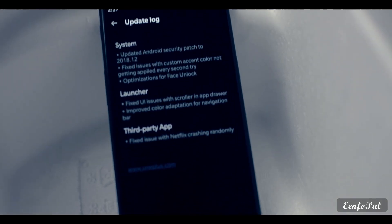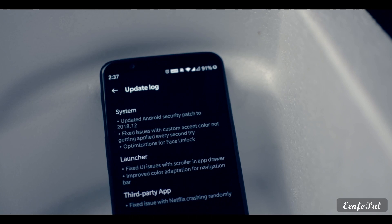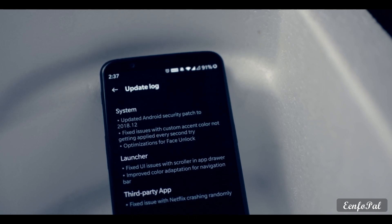Going through the changelog: the Android security patch has been updated to December 2018. Fixed issues with custom accent color not getting applied every second try. Optimization for face unlock. Fixed UI issues with the scroller in the app drawer, and improved color adaptation for the navigation bar.